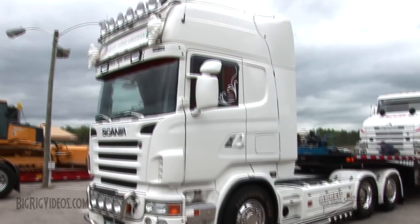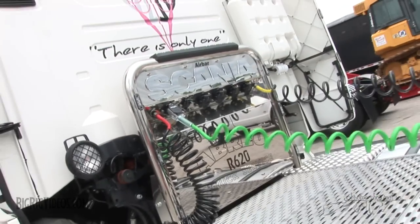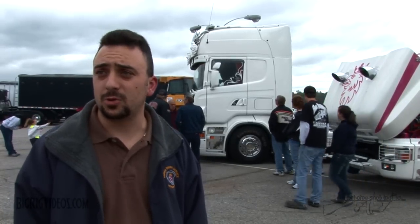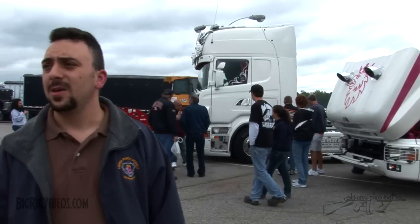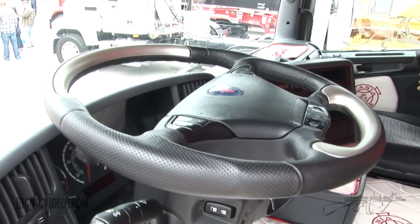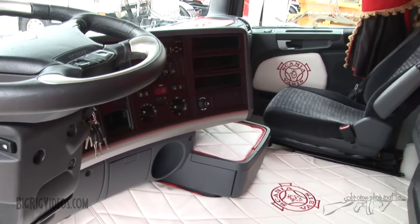The white one that we have here, that's a 620 horsepower, it's a 16-liter engine, it's a V8. It's a truck that has a lot of power, it has a lot of torque — almost 2,500 pounds of torque, which is a lot. That truck has an Opticruise transmission, it's a 12-speed. You need a clutch to shift it, to stop, when you take off, when you stop — you need a clutch.